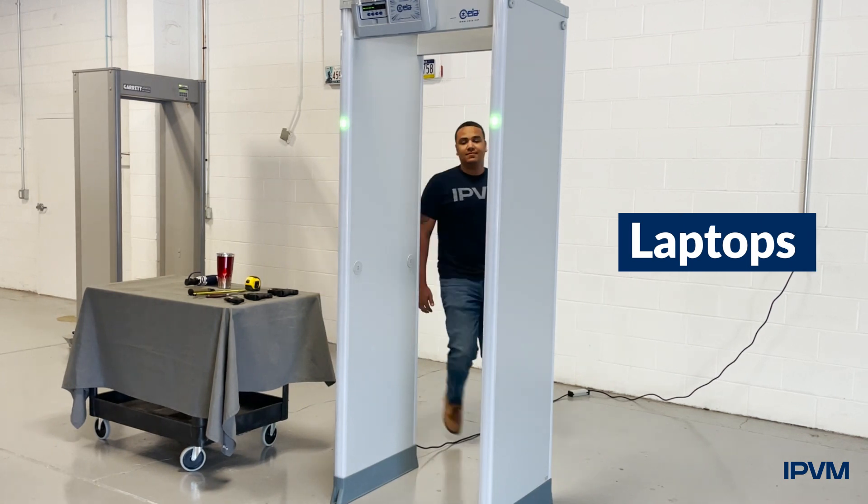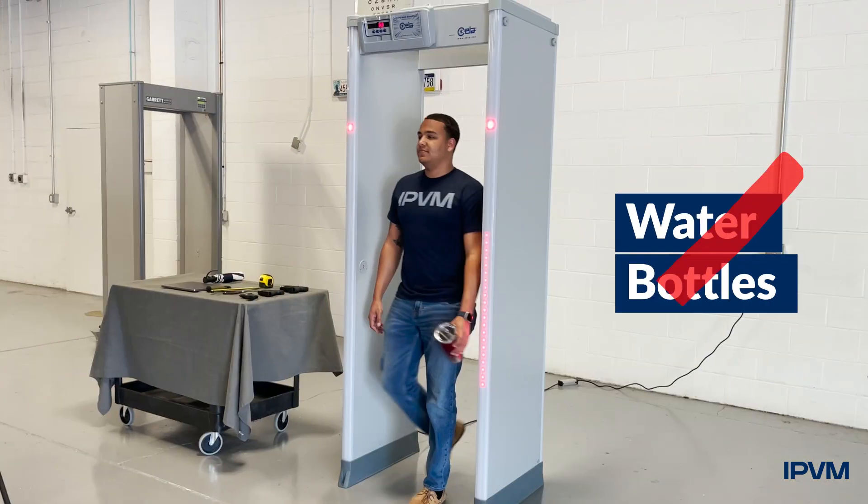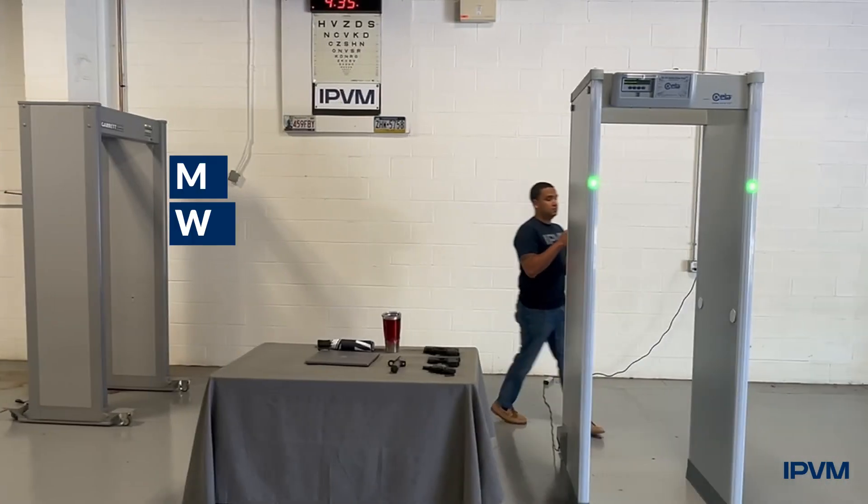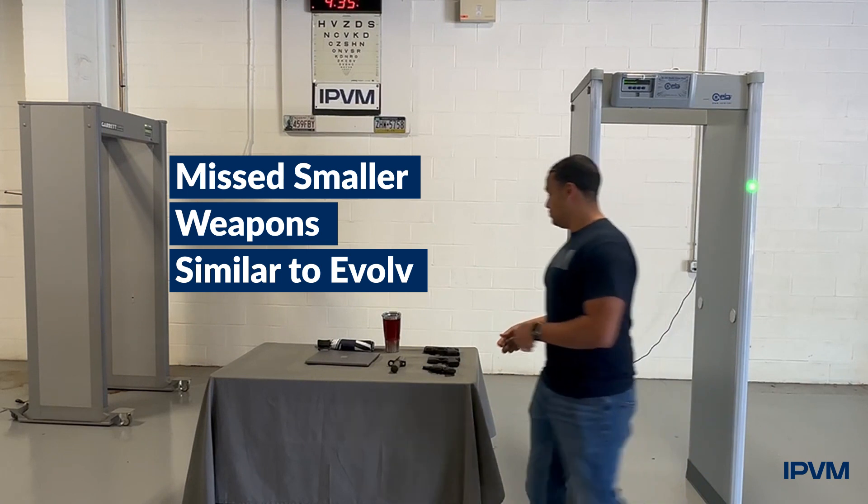These units, with this tuning, still do false alarm on laptops, water bottles, and umbrellas, similar to Evolve. These units also often miss smaller weapons, similar to Evolve.